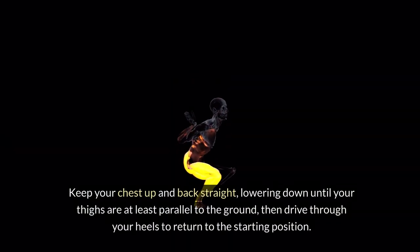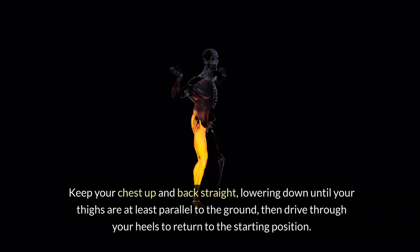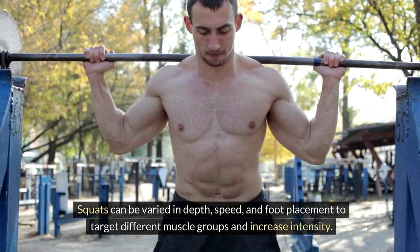Keep your chest up and back straight, lowering down until your thighs are at least parallel to the ground. Then drive through your heels to return to the starting position. Squats can be varied in depth, speed, and foot placement to target different muscle groups and increase intensity.